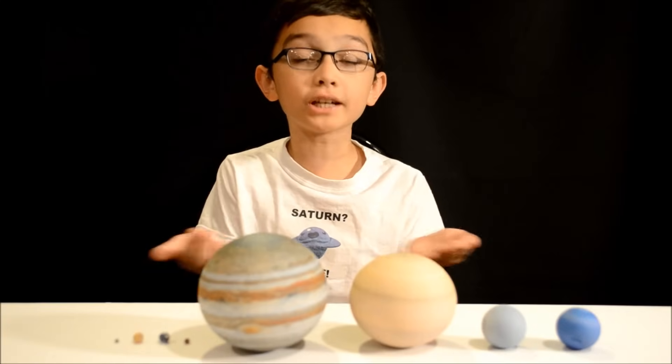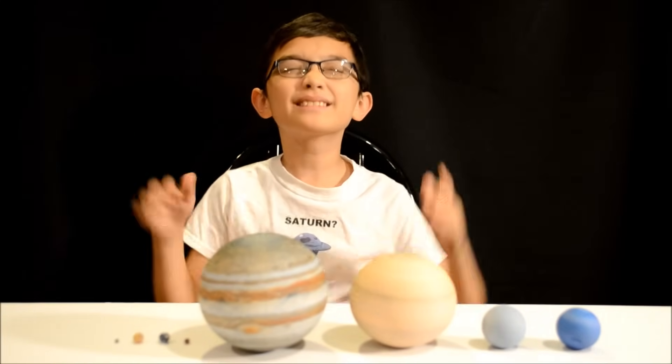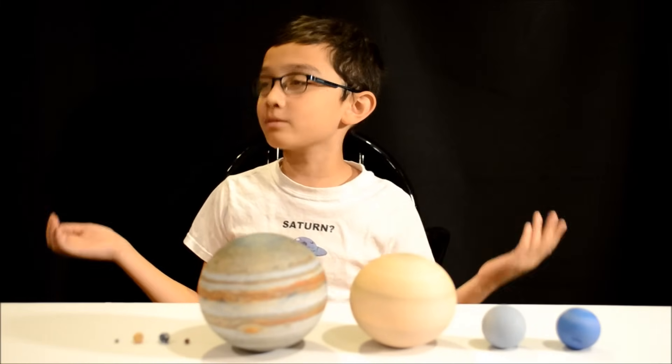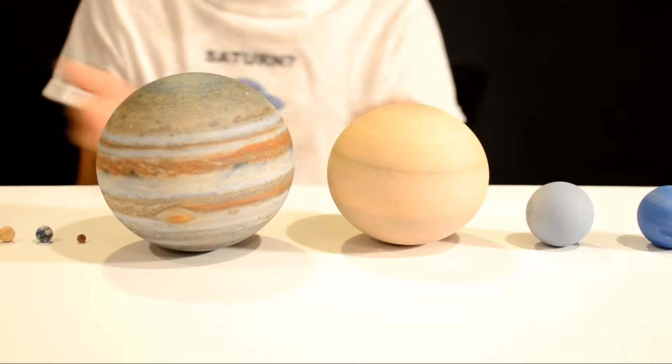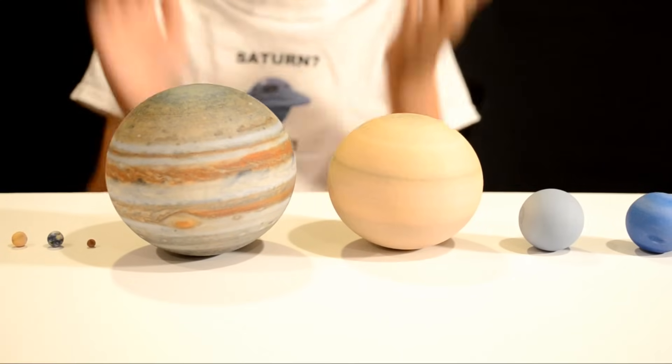But this set in particular is the best, most awesomest, most incredible... I mean, just look at this. The scaling, the detail between the terrestrial planets and the gas giants — all the detail is just amazing.